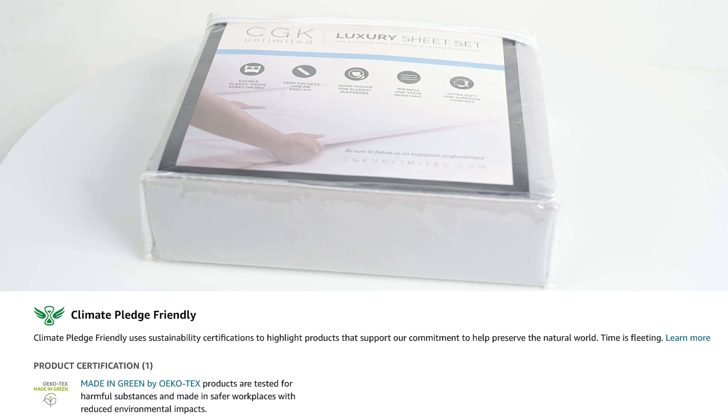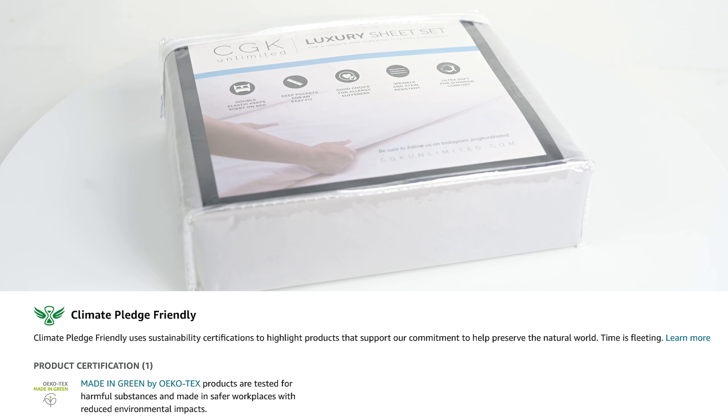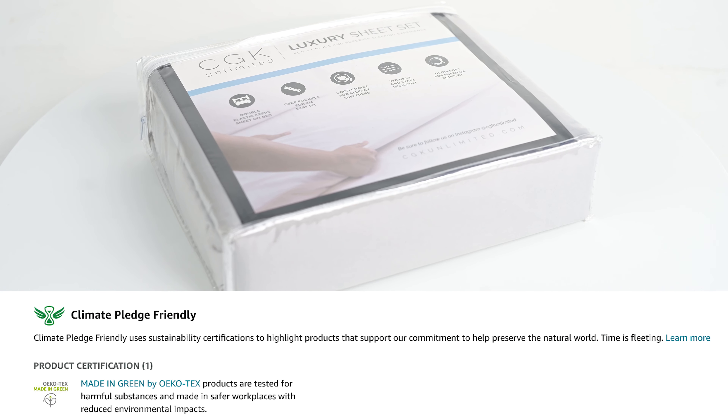Products with Made in Green Certification are tested for substances that may be harmful to manufacturing workers or consumers, ensuring cleaner production and consumer-safe materials.